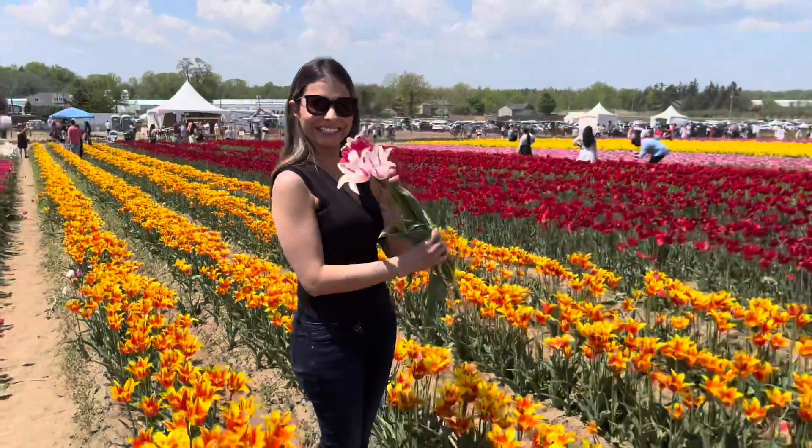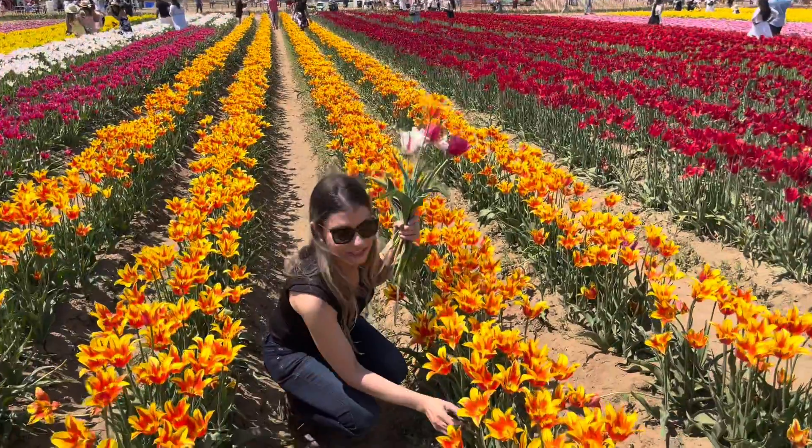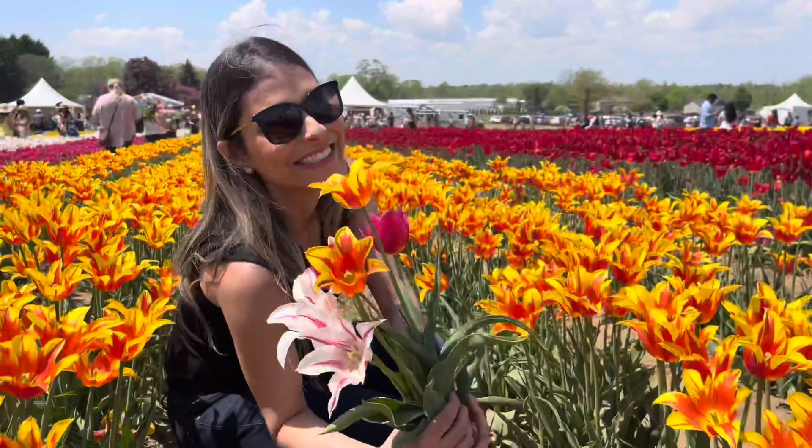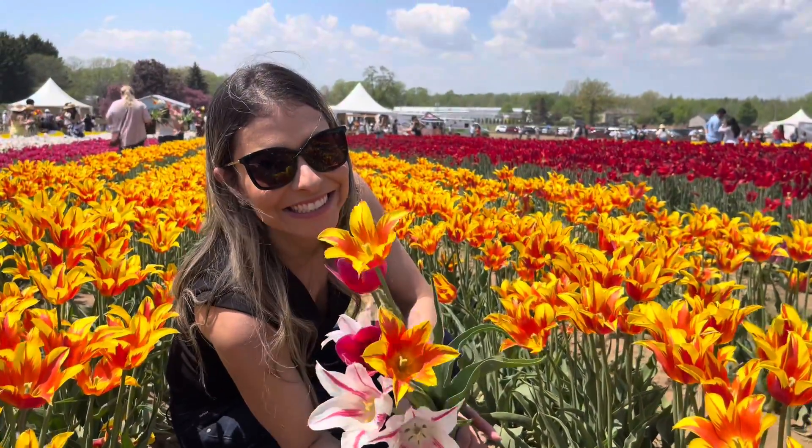Honestly, there is not much to say in a place with such an amazing view. I just got crazy and tried to get every single color I could.